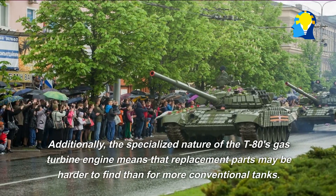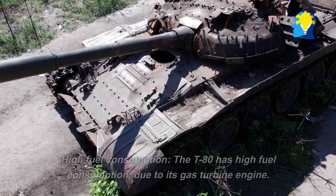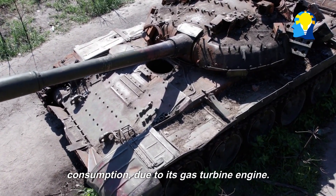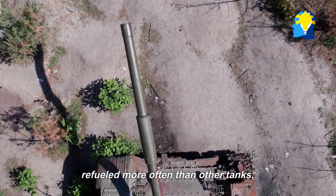The specialized nature of the T-80's gas turbine engine means that replacement parts may be harder to find than for more conventional tanks. High fuel consumption: The T-80 has high fuel consumption due to its gas turbine engine. This can be a problem in situations where fuel supplies are limited, and the tank may need to be refueled more often than other tanks.